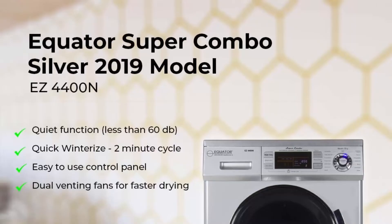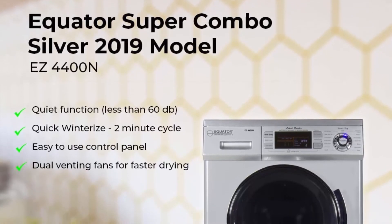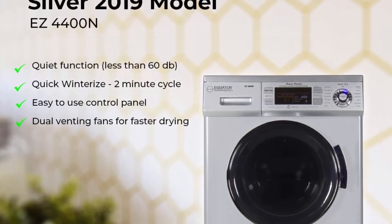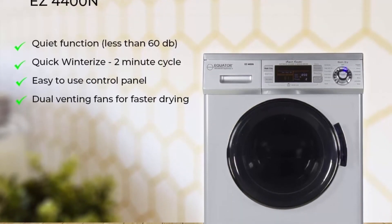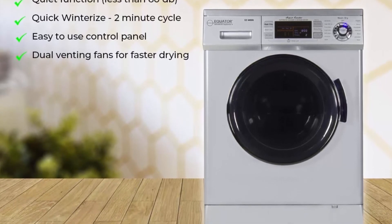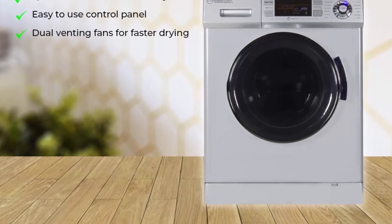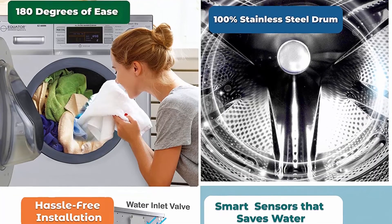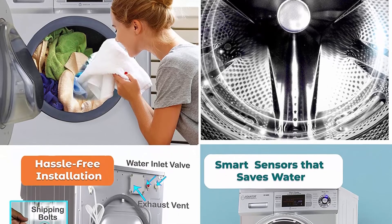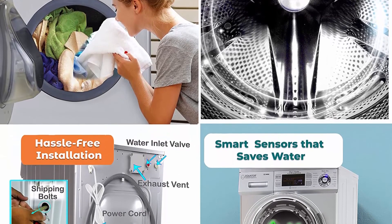About this item: all-in-one home washer dryer. High-tech combination washer dryer unit allows you to easily clean clothes, linens, and more right at home. All-in-one washer machine combo is compact to save valuable floor space. Easy to use with color-coded LED display, redesigned control panel, and convertible venting.